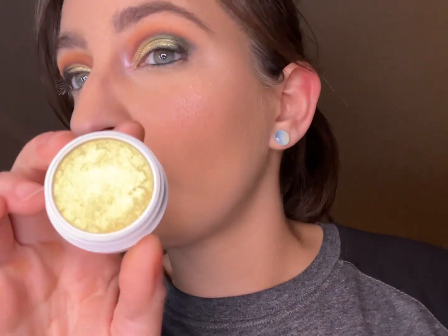All over the lid is a ColourPop Super Shock Shadow in the shade 'Pressed and Chosen' — that's what's on our lid today. I also tried out some new lip products today.